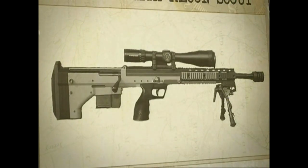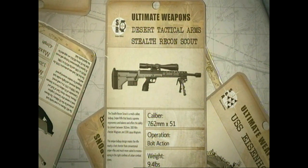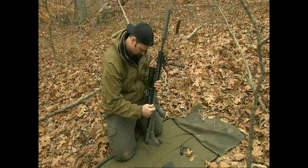Ultimate Weapons has put together our top 10 choice of sniper rifles, and at number 6, the Stealth Recon Scout. It's short but sweet. If you're thinking this doesn't look like a sniper rifle, then the designers have done their job.